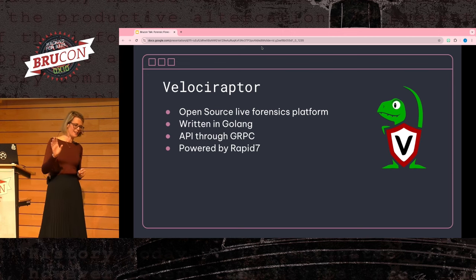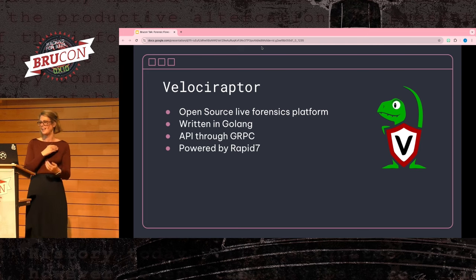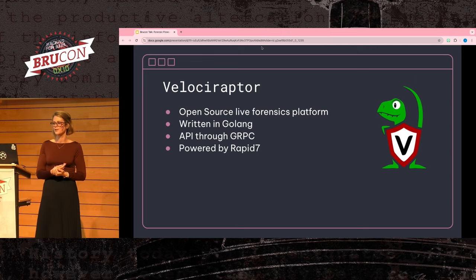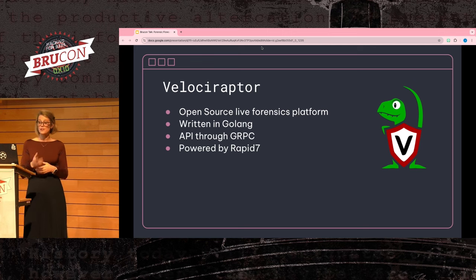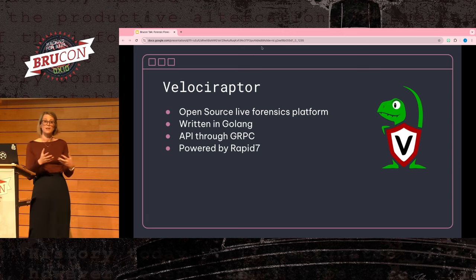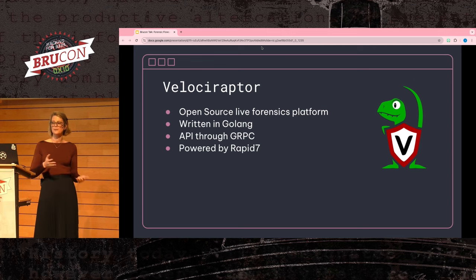Another option — and there's always a debate: Velociraptor or GRR in digital forensics. Velociraptor is a project maintained by Rapid7, written in Golang, and originally created by an ex-Googler who helped build GRR, so you'll see a lot of the same concepts. It uses gRPC for its API calls, which allows any language to easily trigger workflows. It's a bit more stable overall with it being written in Golang, and the clients are really easy to cross-compile into different operating systems.